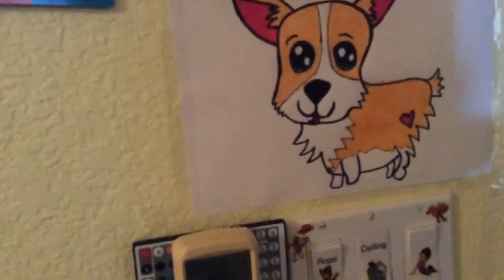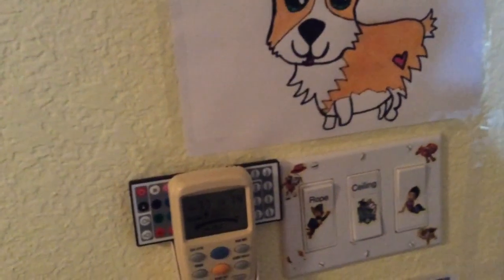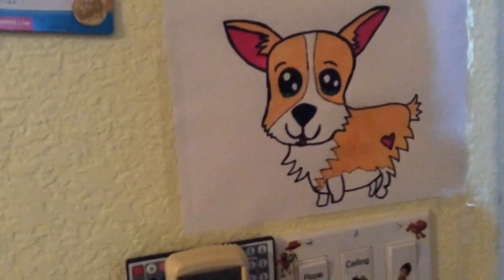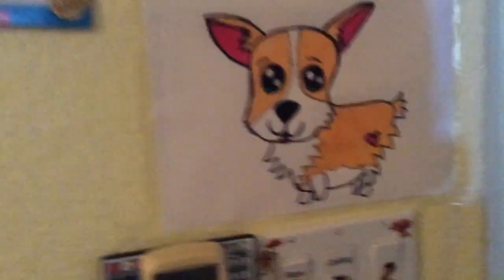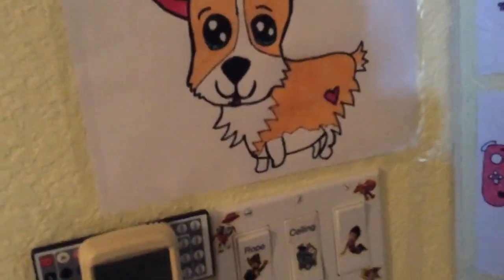And also Cartooning for Kids. So, before, if you're new around here, remember to subscribe, comment, like, and turn on notifications so you know when new videos are uploaded. And let's get started.